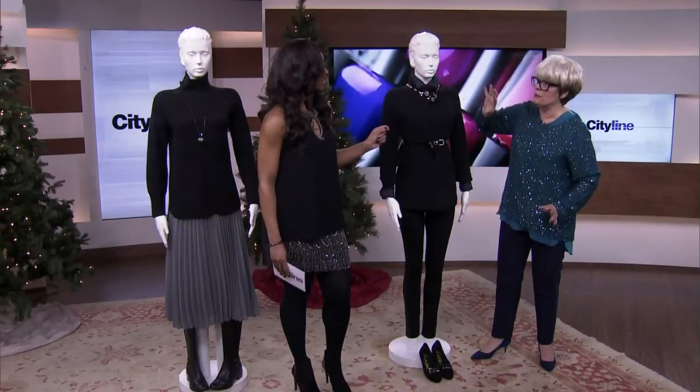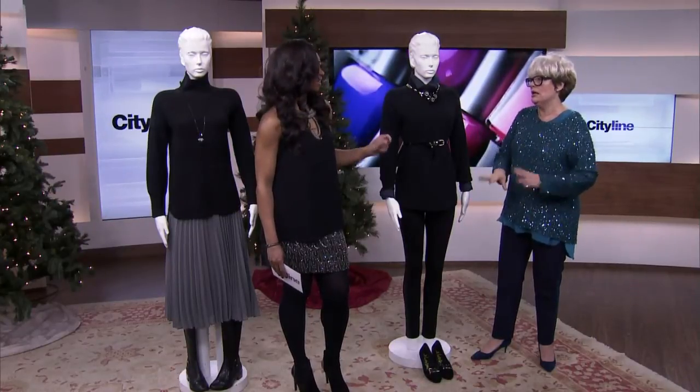But I think that this sweater — remember, it can be worn as an over or alone. Good lesson, Lynn.